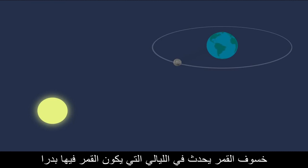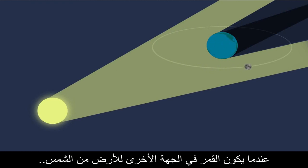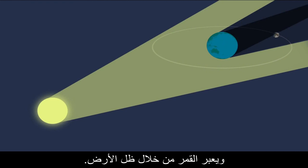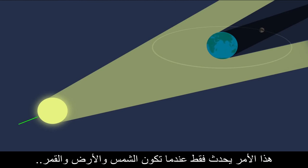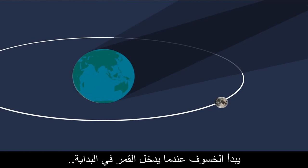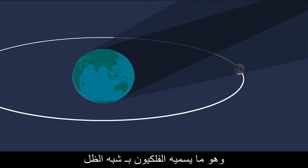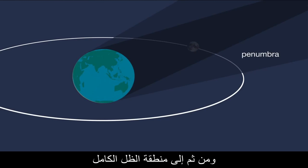A lunar eclipse takes place on the night of a full moon when the moon is on the opposite side of Earth from the sun and the moon passes into Earth's shadow. This can occur only when the sun, Earth, and moon are all aligned. An eclipse begins when the moon first moves into the less dense part of Earth's shadow, what astronomers call the penumbra, then into the deepest shadow, or umbra.